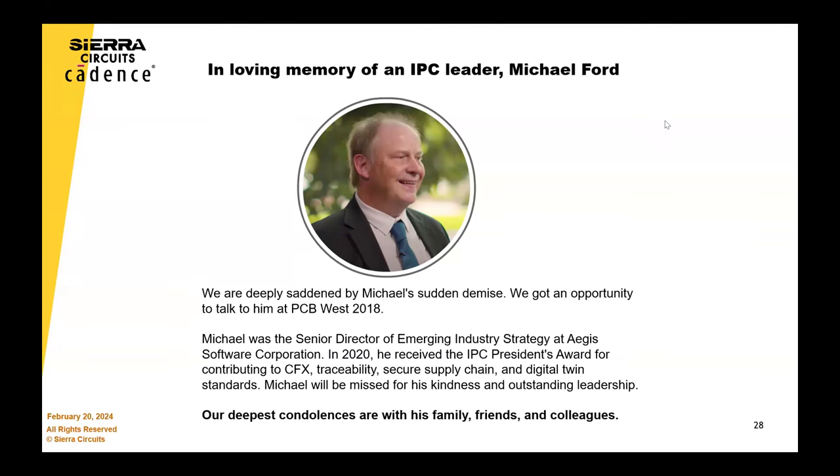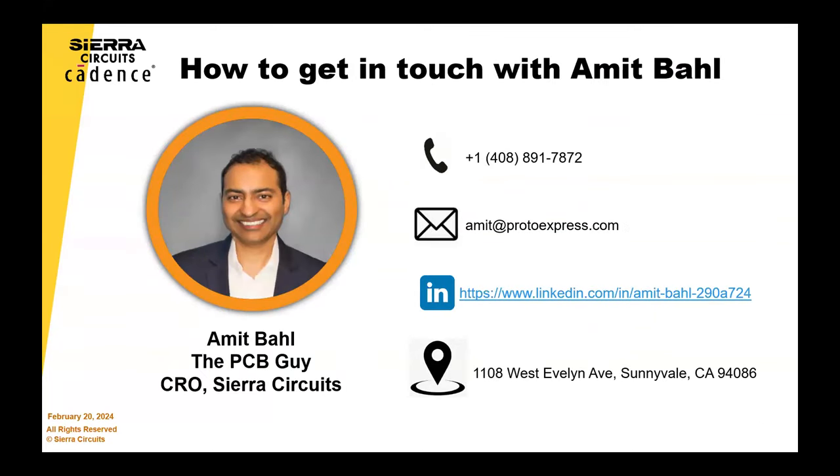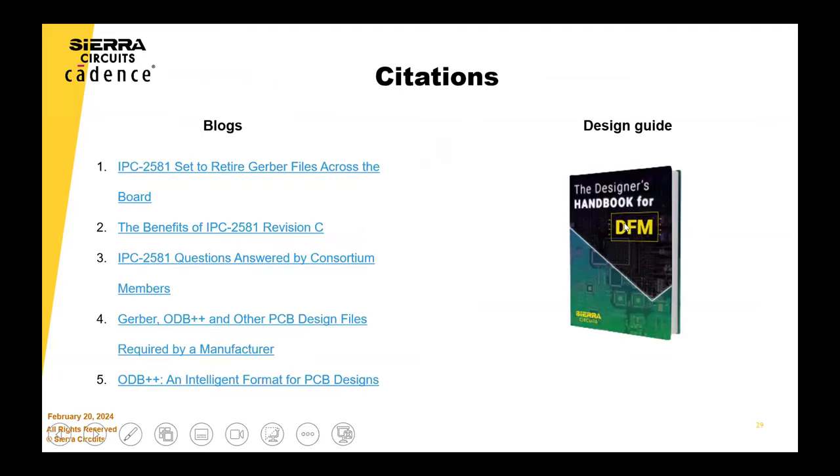I think this is a good place to end. Basically, if you have more questions, there's contact information available, and there are a lot of resources on our website as well. Here's some of the reference material used to put together the presentation — Sierra blogs and other resources. Anybody has any other questions that they want to put in the Q&A? There were a lot of questions we answered as we were going along — about 18 questions answered. The Q&A will be sent back to all attendees.